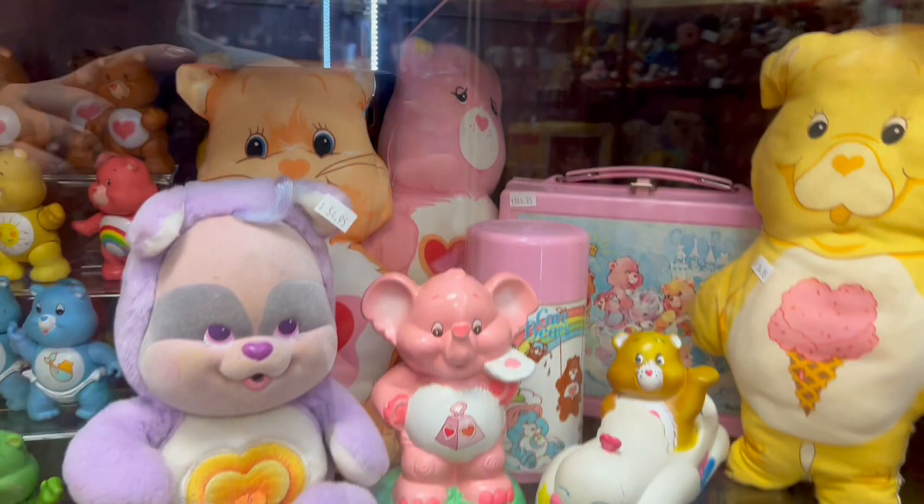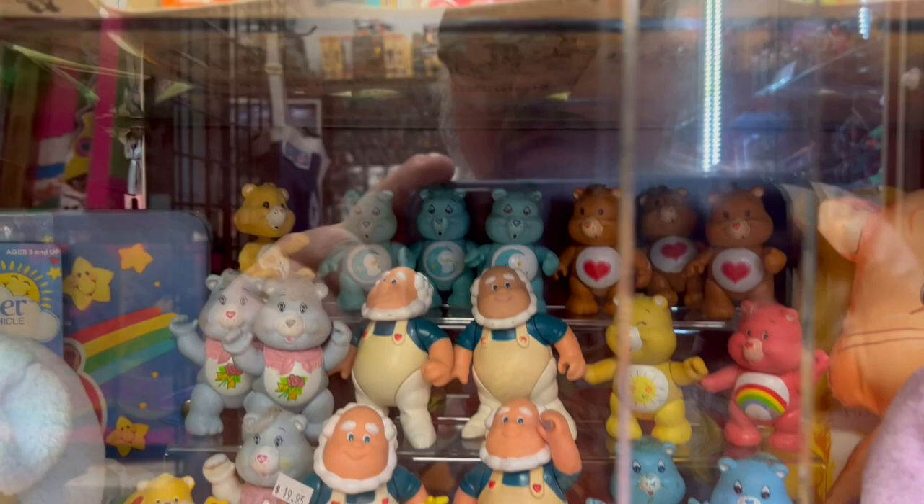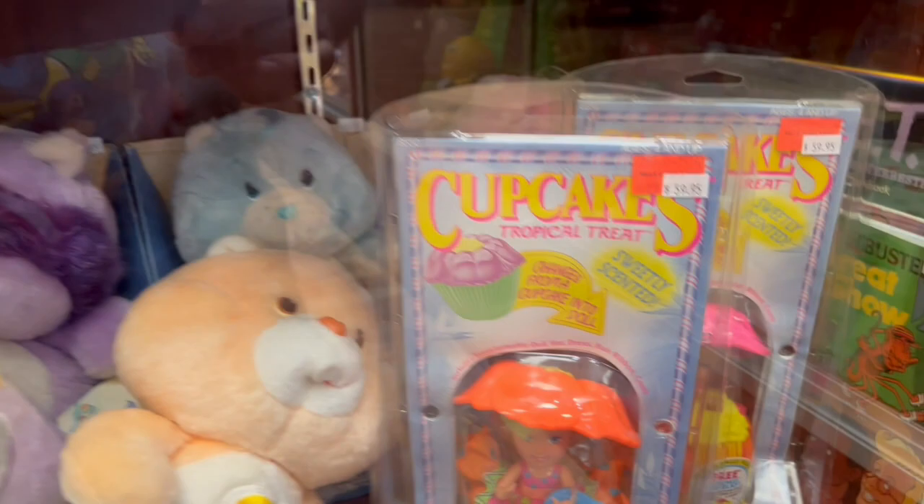Care Bears — there are some really old Care Bears in here, and some obscure things related to Care Bears too. Amazing stuff. I was like, where do you find some of this stuff? I didn't even know some of this stuff existed, or like could still exist. And who's coming in here and selling them?